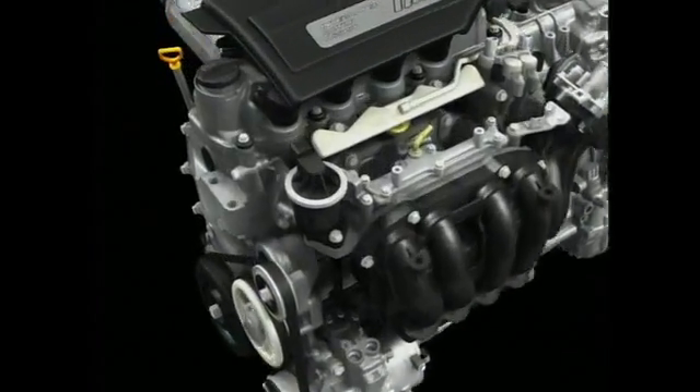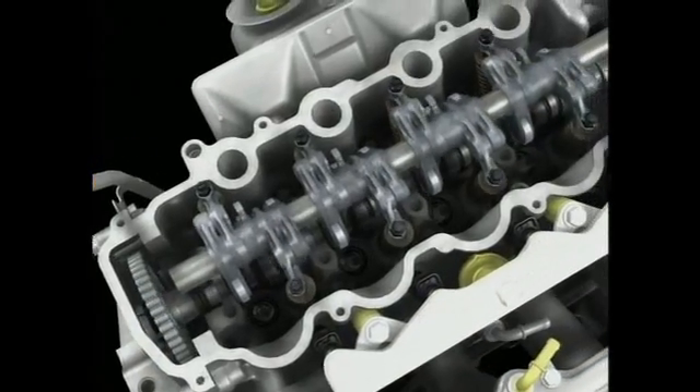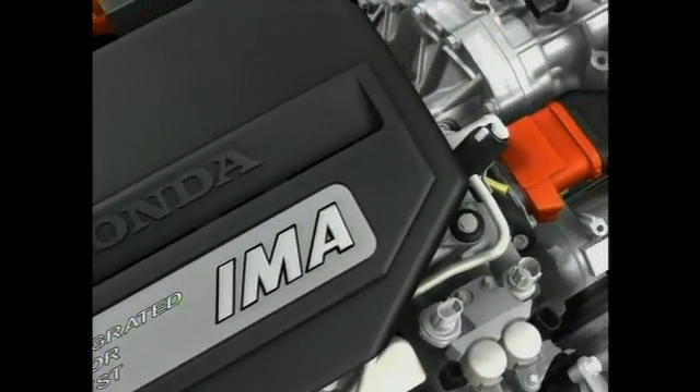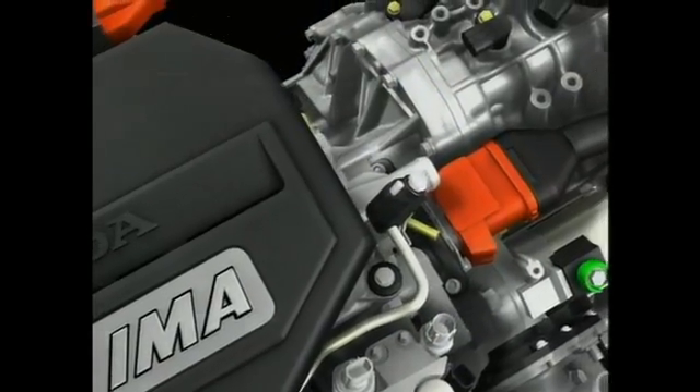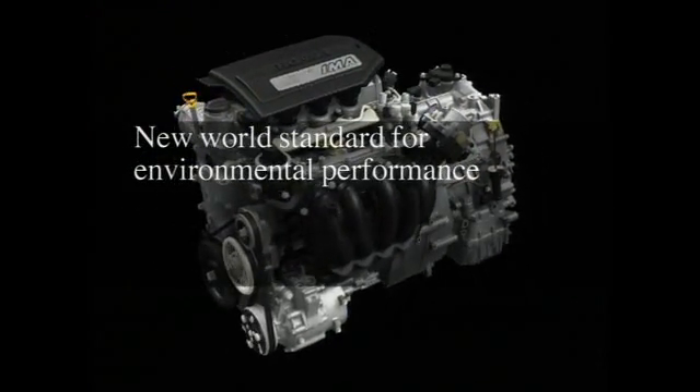The newly engineered iVTEC engine with three-stage valve control has been fully integrated with a new, more powerful IMA. The result is Honda's three-stage iVTEC Integrated Motor Assist System, which sets a new world standard for environmental performance.